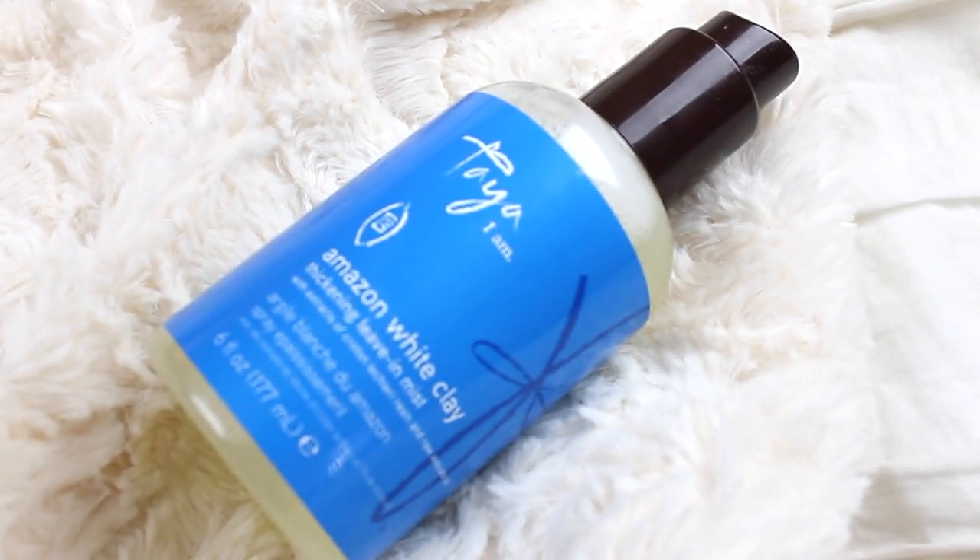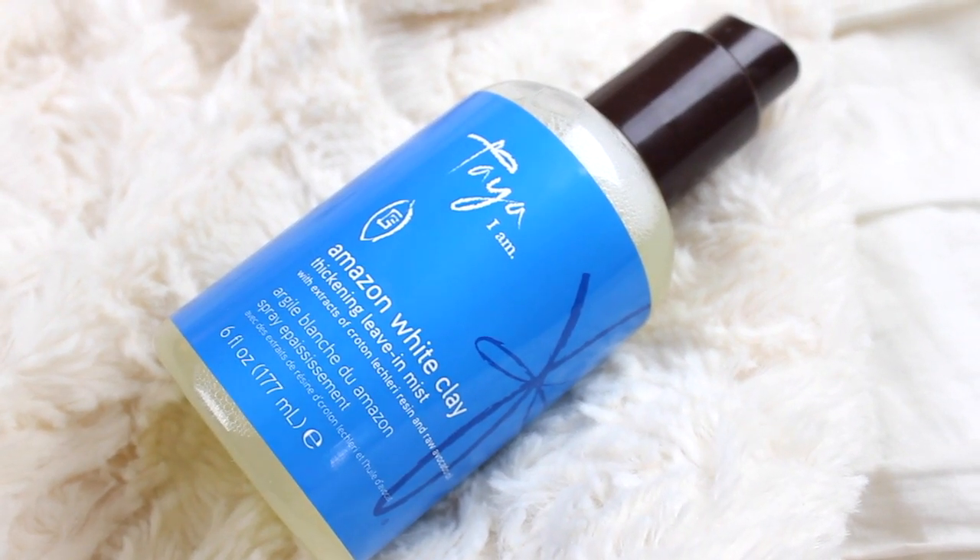Next up, I have another hair product. This is the Taya Amazon White Clay Thickening Leave-In Mist. I got a couple of these products at a blogger brunch I was at a couple weeks ago, and I've been trying a couple of them here and there, and this one has really stood out to me. It's amazing. So it's a really thickening leave-in conditioner basically. After I get out of the shower, I spray it throughout my hair. It has a really good fresh scent to it. And it makes my hair, like when it air dries, I can feel it being a lot thicker. But then when I blow dry, I even notice a bigger difference — it just makes my hair soft and bouncy.